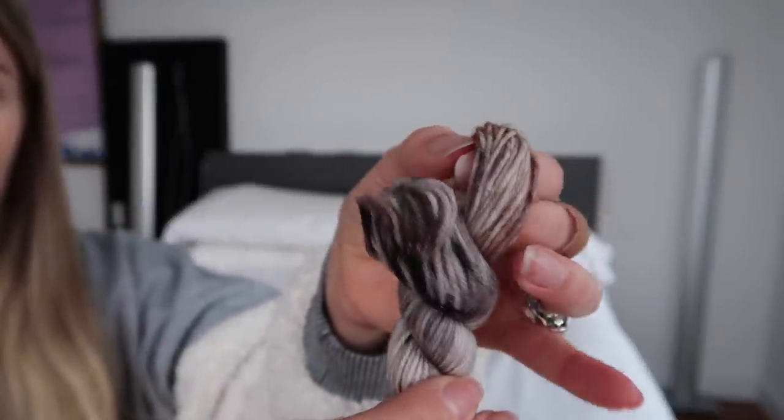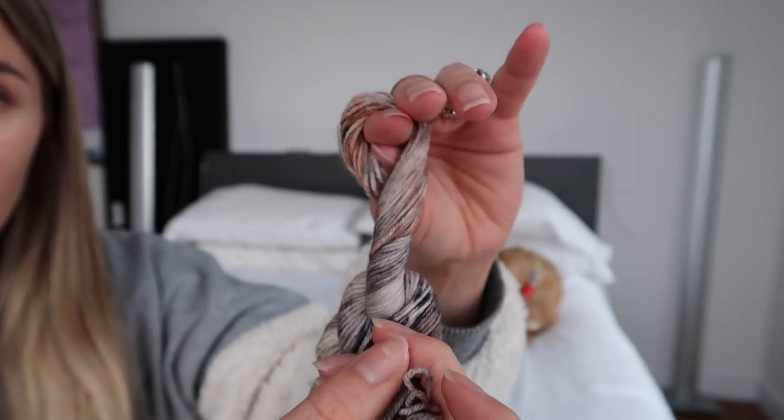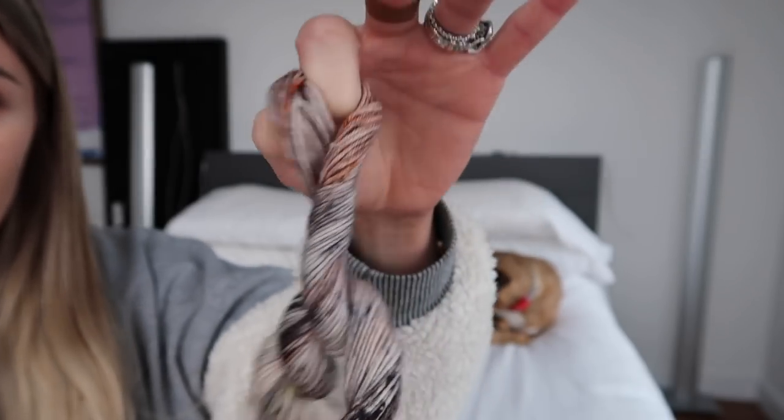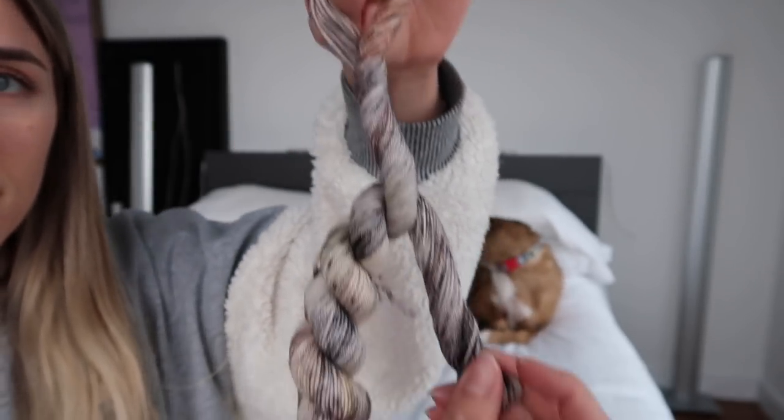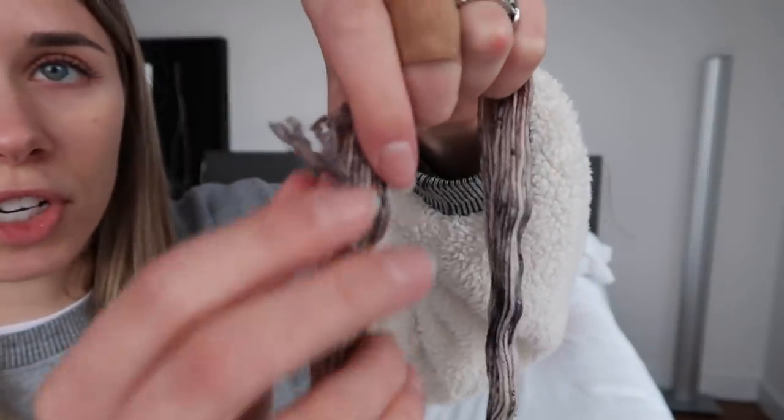I'm just going to take this top loop off — see how it came into two parts? I'm holding that top loop separated. If you get it a little mixed up, we can fix it. Just let things unwind until they're in a loop and pull it apart. Before you start winding, you're going to want to do a check. Most hanks of yarn will have three or so ties on it — some have only one, some have more. A lot of times they're the same color yarn, sometimes they're cotton thread.